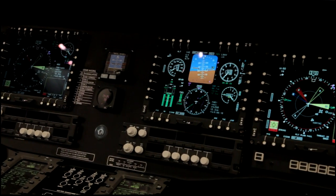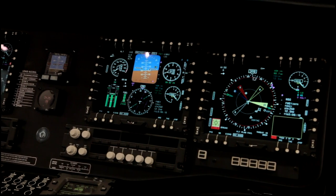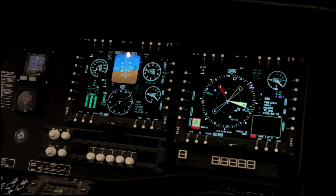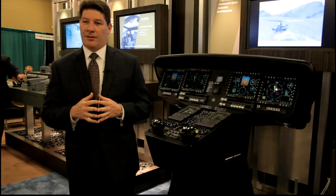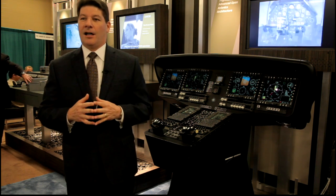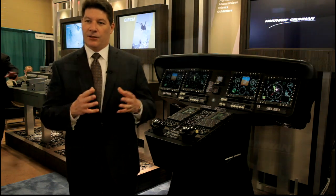The offering you see behind me is the Northrop Grumman offering for the L digitization program, and we believe that it is an excellent solution for the U.S. Army as they look to upgrade their L models from an analog to a digital cockpit.